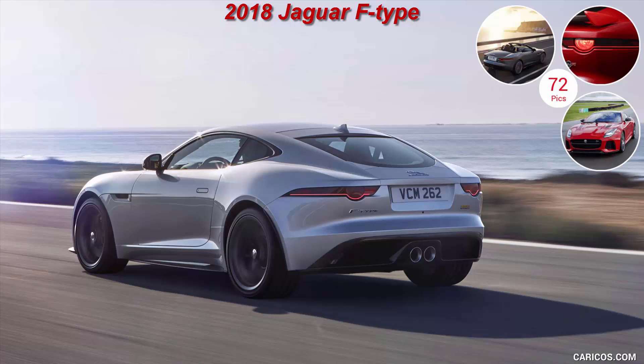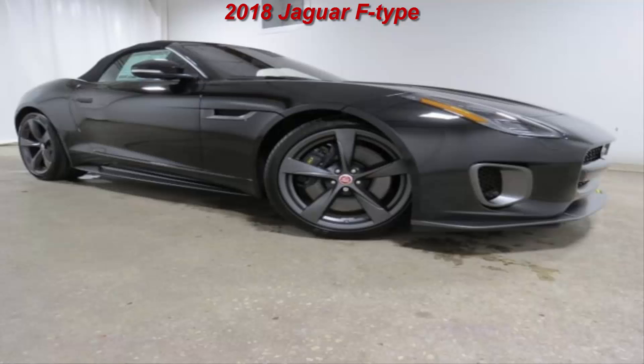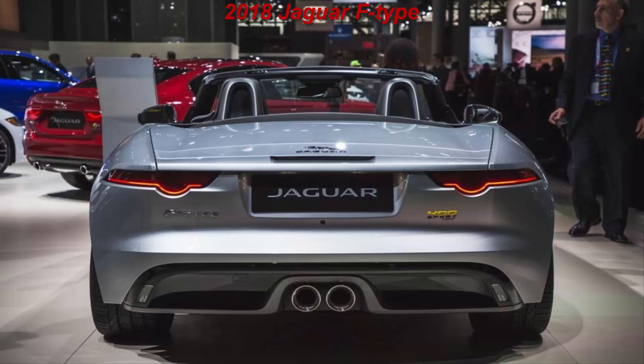Further up the food chain but still powered by the supercharged V6 is a new limited edition F-Type 400 Sport, available in coupé and convertible body styles. Its engine is imbued with 400hp — thus the name 400 Sport — and it mates exclusively to Jaguar's quickshift automatic, again with rear or all-wheel drive. Other mechanical changes include larger rear brake rotors, black painted calipers, and model-specific 20-inch wheels finished in dark grey.